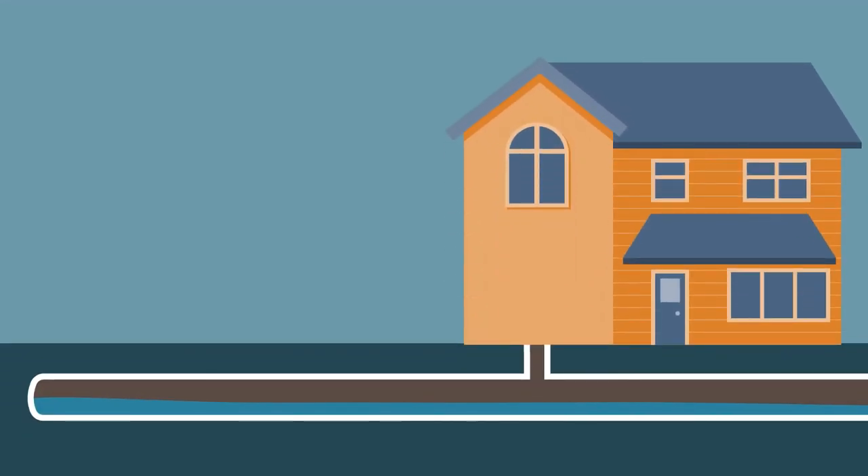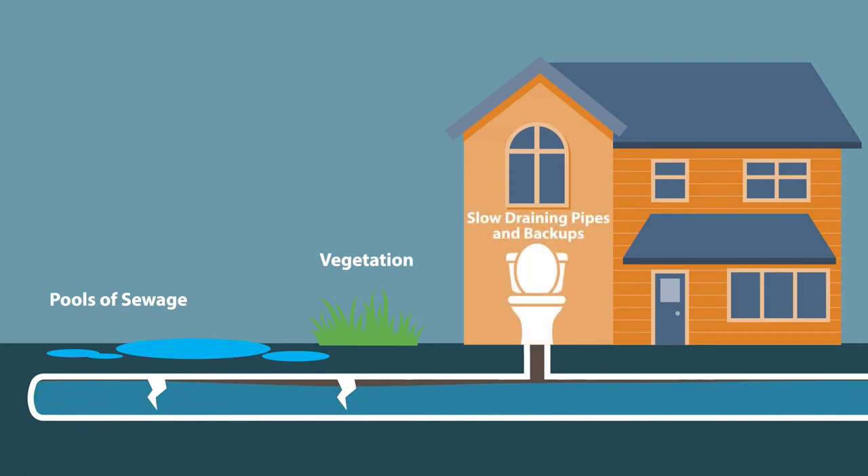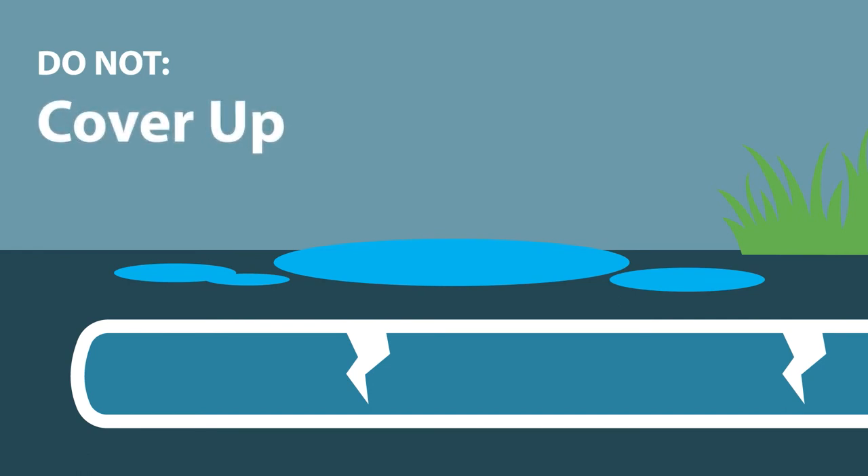If your septic system hasn't been maintained properly, a failure can occur. A failure can be identified by pools of sewage on the ground by the leach field or septic tank, patches of unusually green or fast-growing vegetation above the leach field, slow-draining pipes, or pipes that back up into the home. If you notice any of these signs, call a professional immediately. Do not cover up the exposed sewage with soil or other material, as this will not correct the problem.